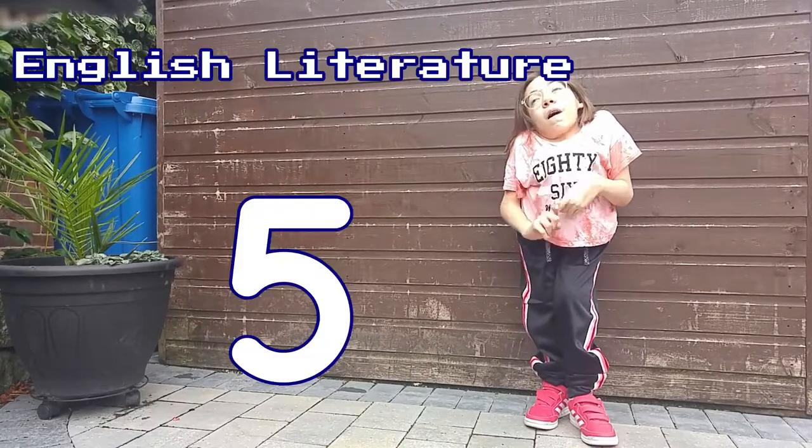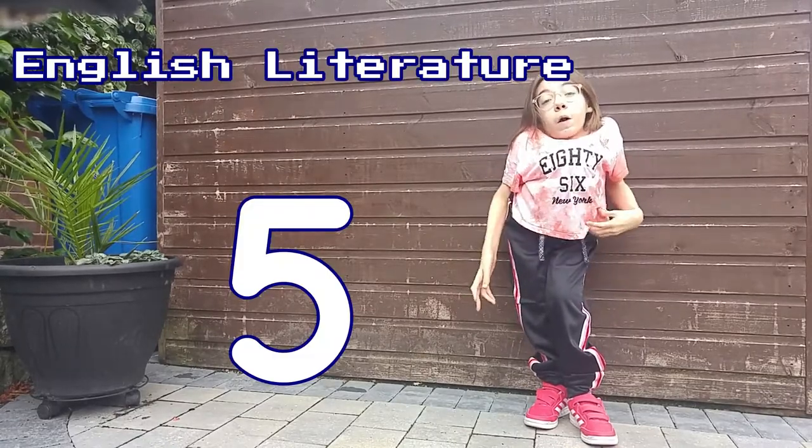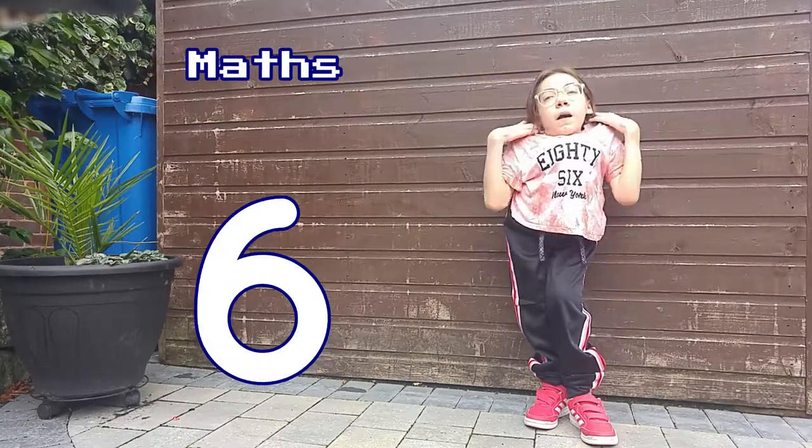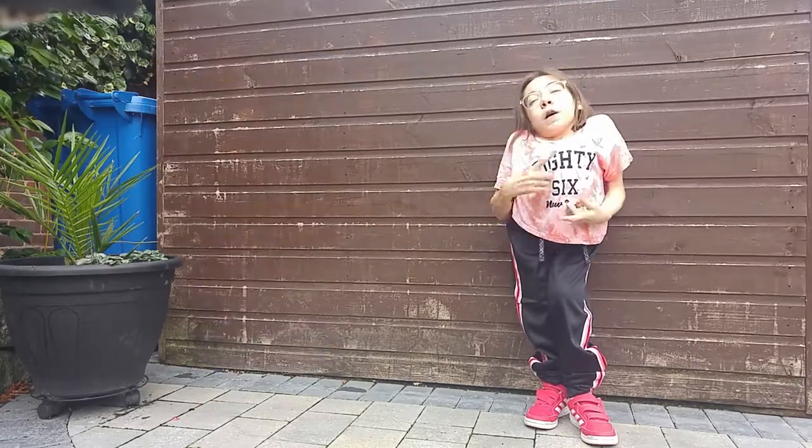In English Literature I got a 5, which I'm still very happy with, but I feel like I could have done a bit better. In Maths I got a 6, which is a B, which I'm very happy with.